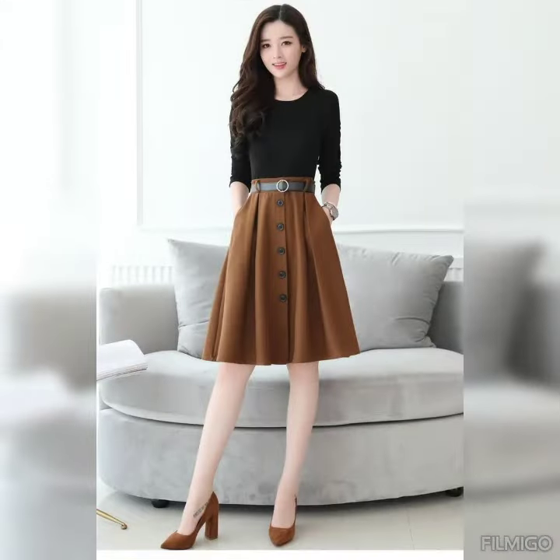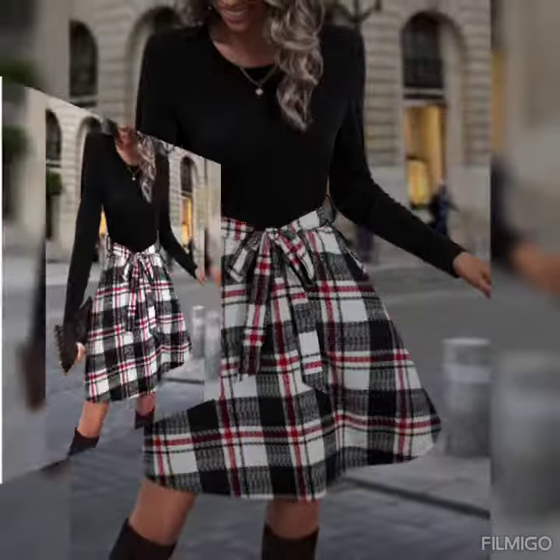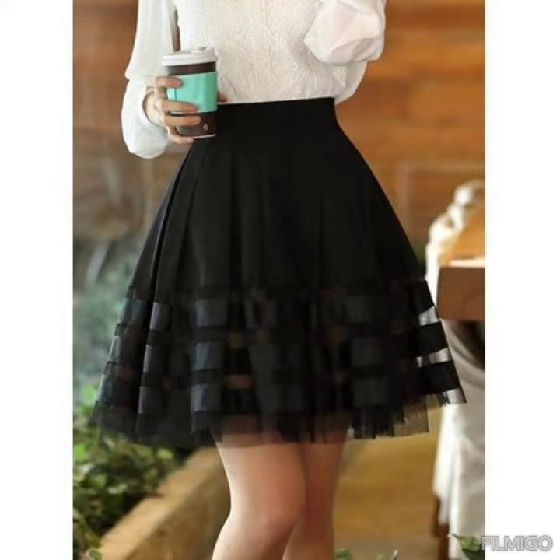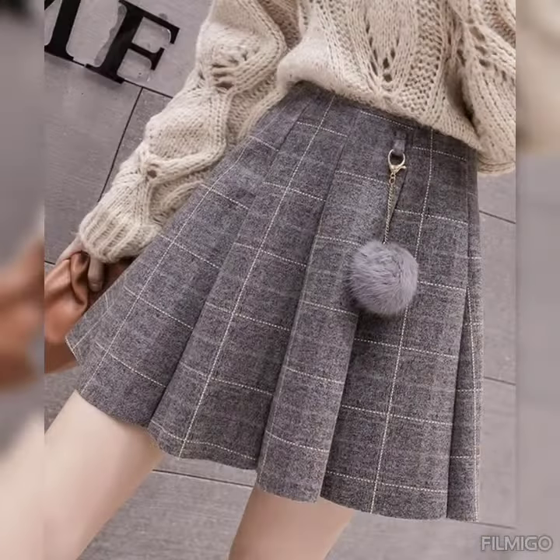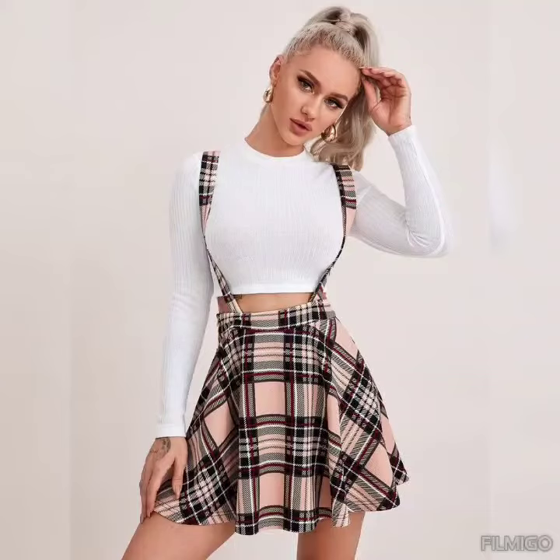Dear viewers, all these skirt outfits are very fabulous and stylish, and you can wear them at parties, weddings, offices, and as casual dresses to make your look more elegant and stylish with these mind-blowing outfits.